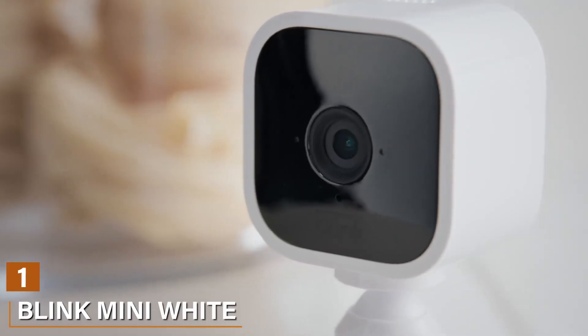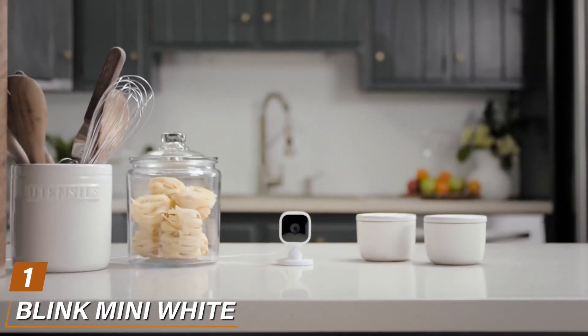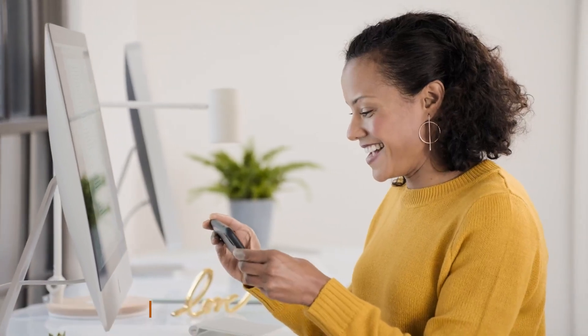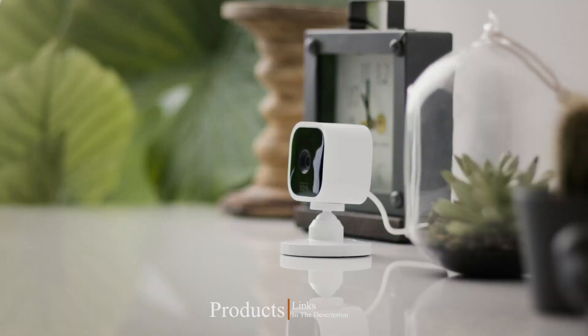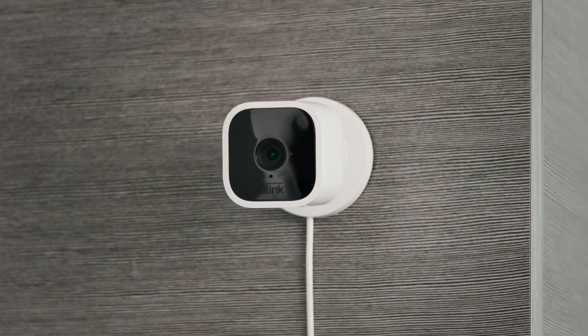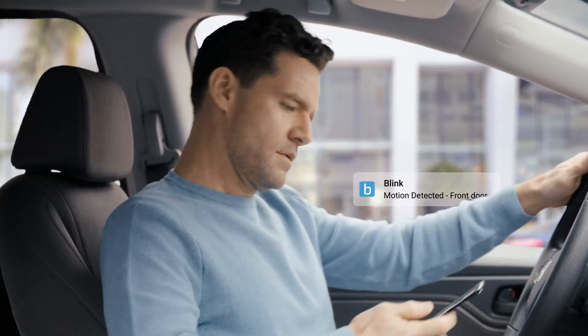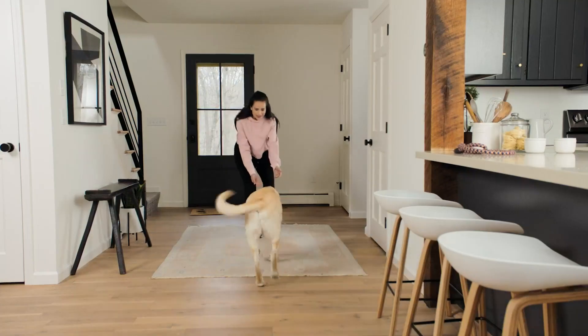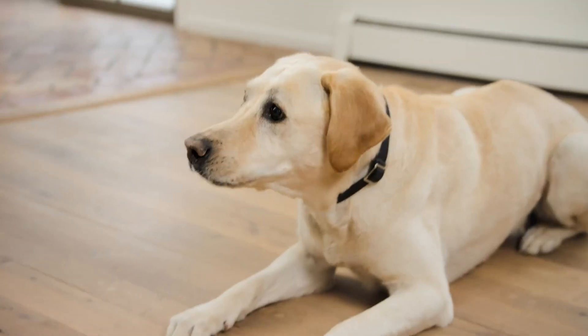At the first position of our list, we have the Blink Mini White One Camera Security Camera. Your compact sentinel for modern-day security needs, in a world where security is paramount, this little marvel stands tall. The Blink Mini is a formidable force packed with a plethora of features that makes it a standout choice for safeguarding your home and office.